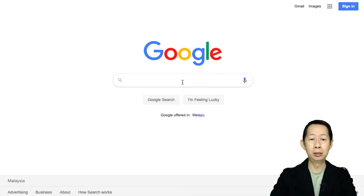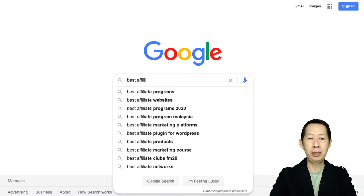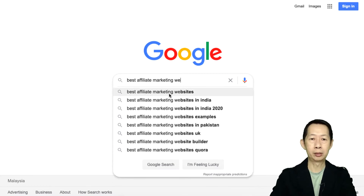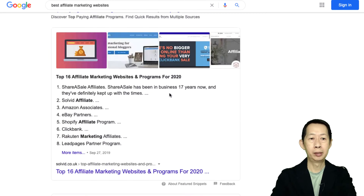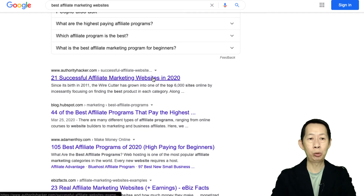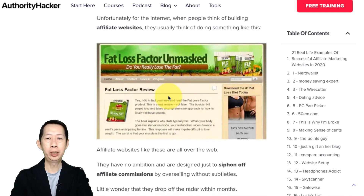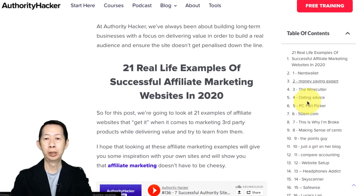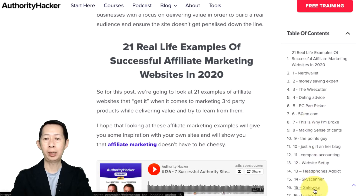So very simple for me is to just Google 'best affiliate marketing websites.' Here you have like 21 successful affiliate marketing websites — let's open this up. Now there are a lot, so you can go and see. I'm just showing you one example. You can see there's a lot of websites right over here — you've got NerdWallet, Money Saving Expert, Wirecutter, and so on.